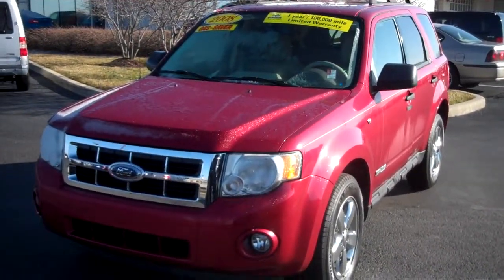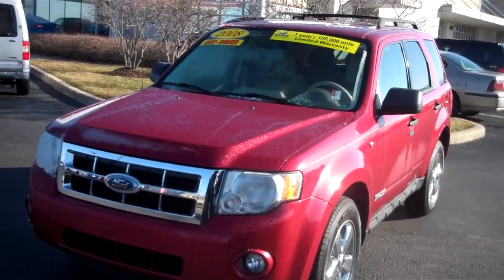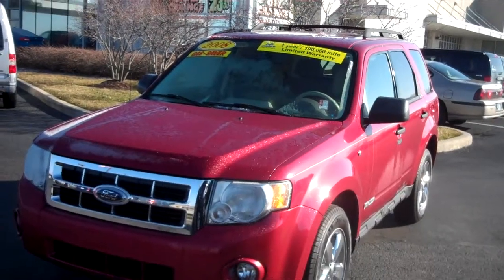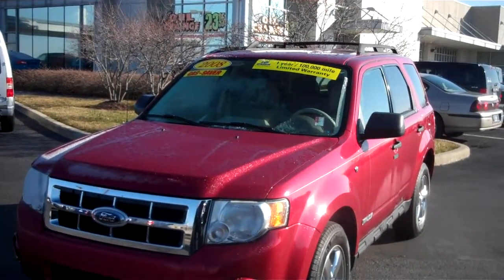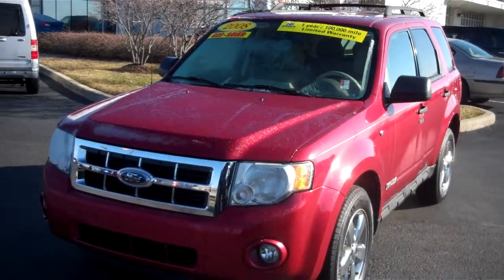Good morning. My name is Chris Eldon. I'm with Bill Estes Ford in Brownsburg, Indiana. You had inquired about this Ford Escape that we have and I'm going to do a little video walk around of it for you.